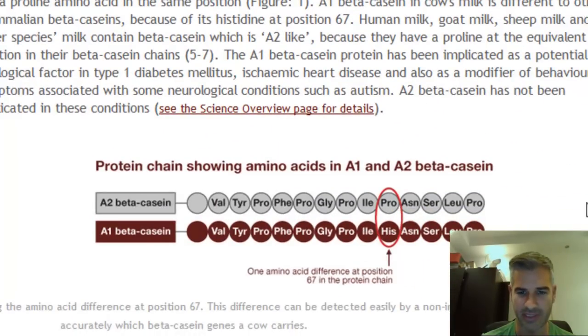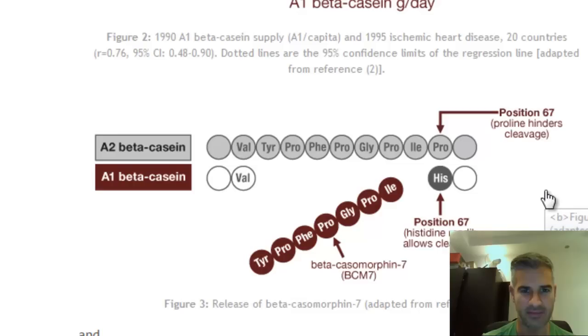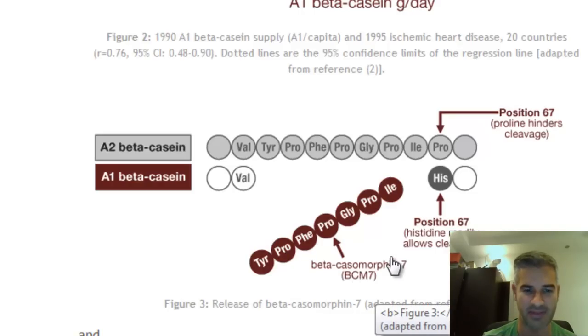The implications of this — and there's a better picture over here — is that in the original protein from the original cows, the proline has a very strong affinity to the rest of this chain, a very strong connection. But with the histidine, the attraction is not so strong. So during the digestion process, this BCM7, or beta-casomorphin 7, can easily break off. And this is an opioid that can be absorbed through the gut and enter the bloodstream, which is behind some of the health effects we're seeing.